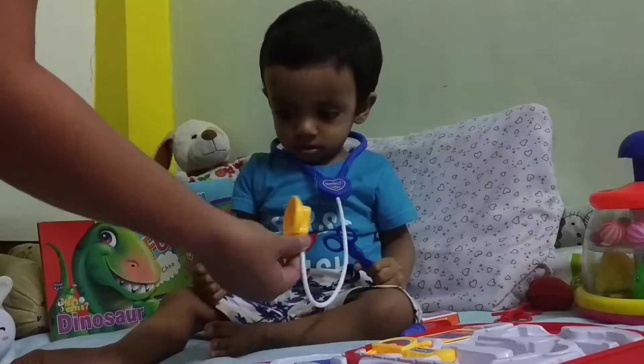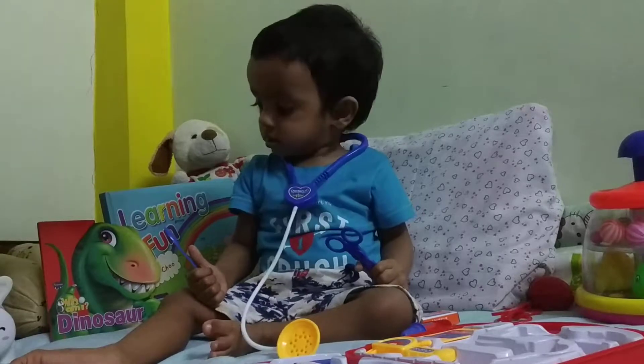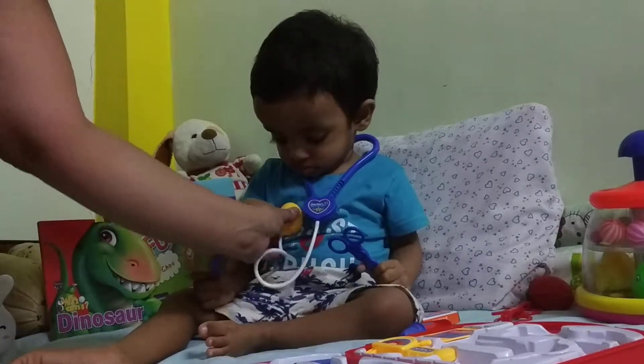That's the stethoscope, Vian. You put it around your neck like that. And then the doctor feels you like that, and makes you breathe.